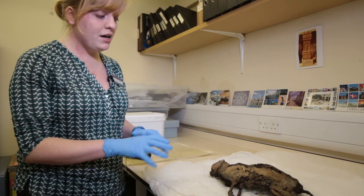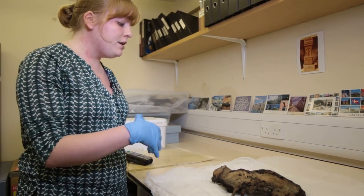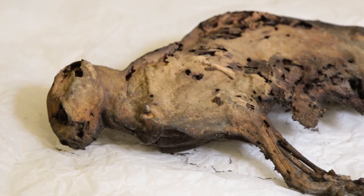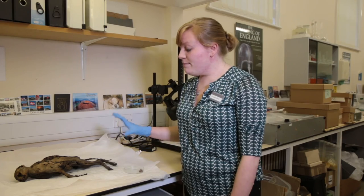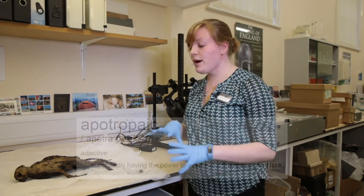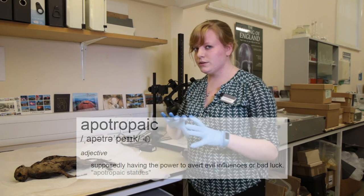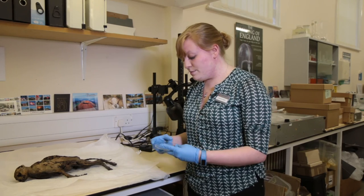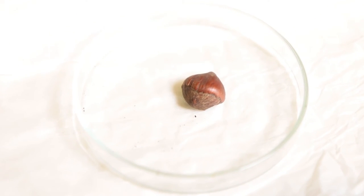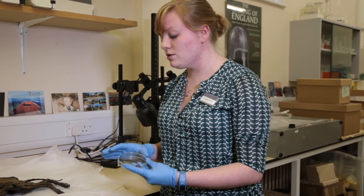Our preliminary understanding is that the cat was dead when it went into the floor, and that it was placed in such a way as it looked like it was just sleeping. Cats would have been buried in walls or floors as a kind of apotropaic symbol — they were believed to have a connection with the spirit world and witches. We come to the fact that he was buried on a bed of hazelnut shells, which is really very unique, as there's no other documented case of a cat buried with hazelnut shells.